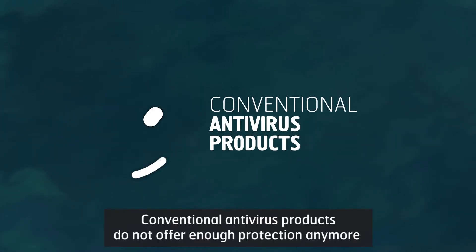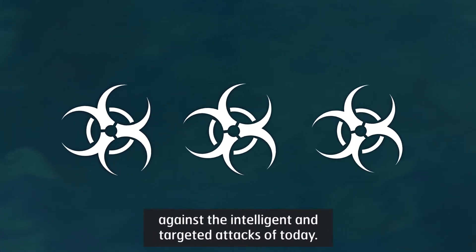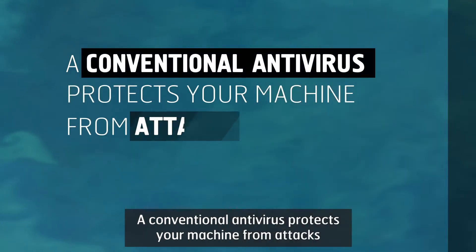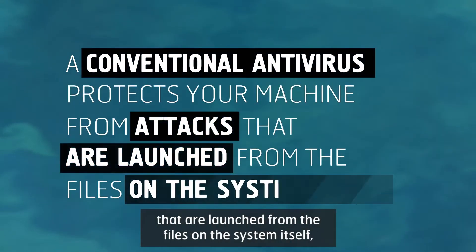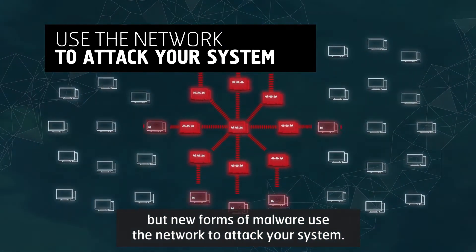Conventional antivirus products do not offer enough protection anymore against the intelligent and targeted attacks of today. A conventional antivirus protects your machine from attacks that are launched from the files and the system itself, but new forms of malware use the network to attack your system.